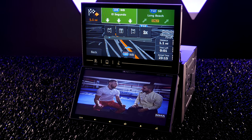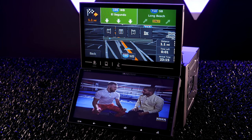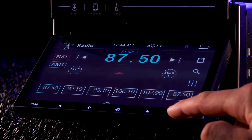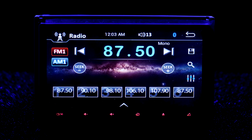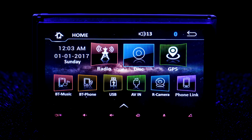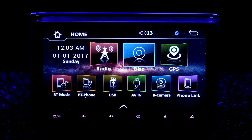Some of you might think this radio is exorbitant and unnecessary — why make a radio with two screens? Both screens can be adjusted: the top manually and the bottom with the tilt button. The bottom screen is home to all other features: FM/AM tuner, disc for CDs and DVDs, USB for audio, video and image files, AV inputs, and backup camera.